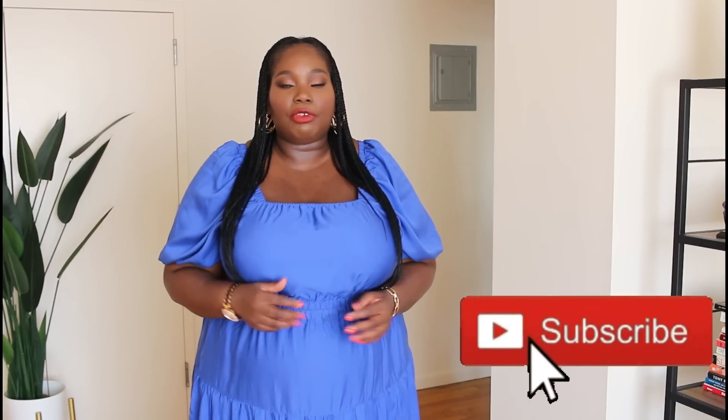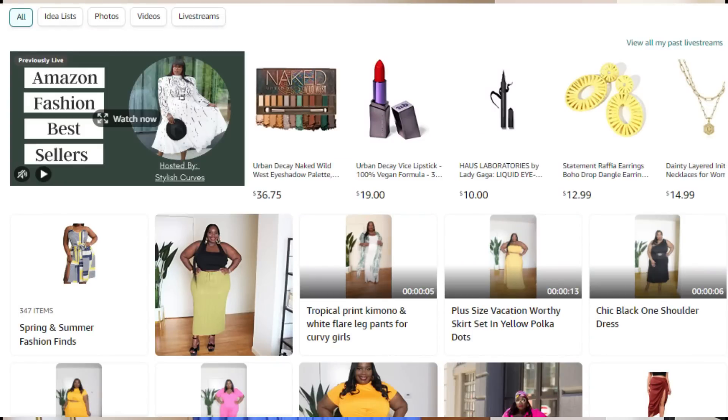If you're enjoying this video so far, hit your girl with a thumbs up, share this video, and hit that subscribe button along with the notification bell so you're notified every time I upload. Also make sure you check out my Amazon store where all of this stuff will be linked, as well as other great things I've found on Amazon. Now let's get back to the haul.